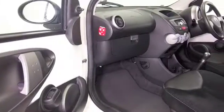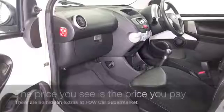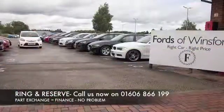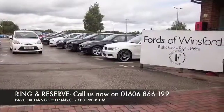But that's fine. What you do get is a very well built car that offers low running costs. Don't forget at FOW, the price you see is always the price you pay. There's no hidden charges or extras, you can ring and reserve with no deposit and no obligation.